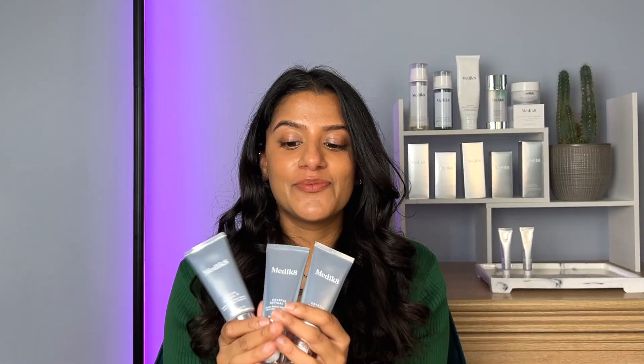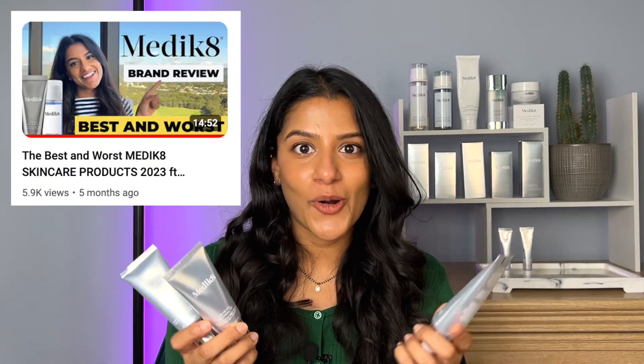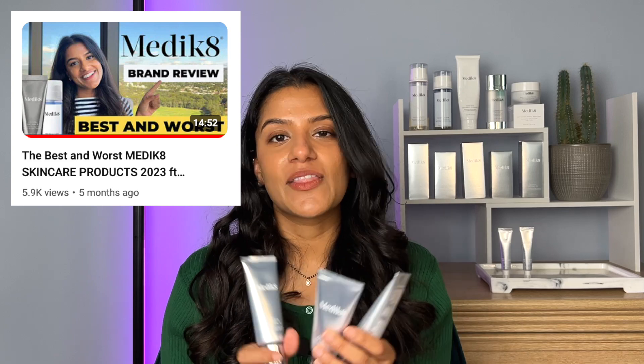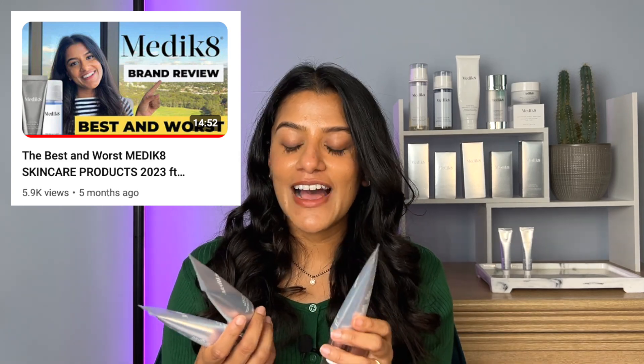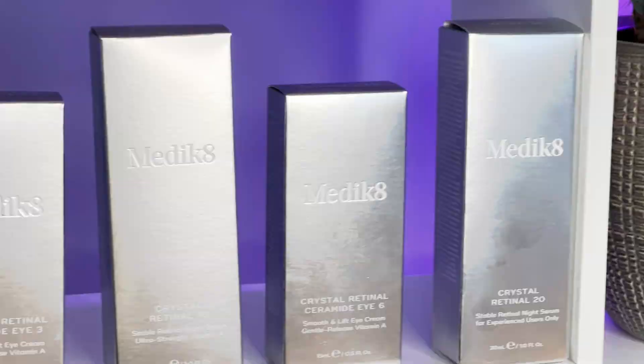Now let's talk about the thing that you guys have been waiting for. I've mentioned Crystal Retinal in my best and worst Medicaid products video and it's definitely in the best list. I've used the Crystal Retinal product on and off for years and I've worked my way all the way up to Crystal Retinal 10 - next I'm going to use Crystal Retinal 20.